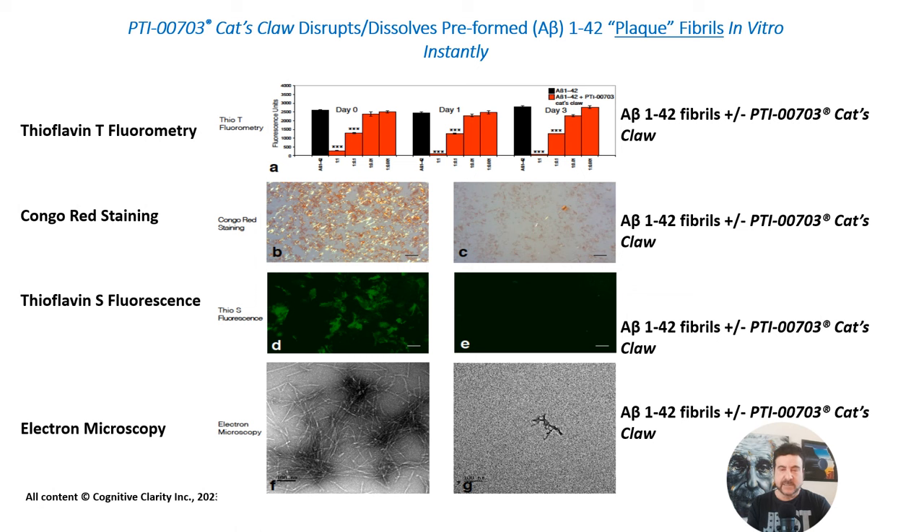PTI-00703 Cat's Claw — a specific concentrated proprietary form — was found to disrupt and dissolve preformed beta-amyloid protein 1-42 fibrils in vitro nearly instantly. As seen in figure B, this is Congo red staining of A-beta fibrils demonstrating the classic red-green birefringence as viewed under polarized light. When you add Cat's Claw to the beta-amyloid fibrils, it completely starts to dissolve and break them apart, seen by a loss of Congo red staining as shown in figure C. In figure D, we show thioflavin S-fluorescence of beta-amyloid fibrils in vitro — you see these green blobs showing the presence of fibrils. In the presence of Cat's Claw, the beta-amyloid fibrils fall apart and you see a loss of thioflavin S-fluorescence as shown in figure E.